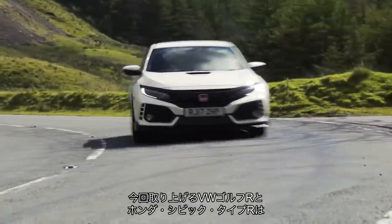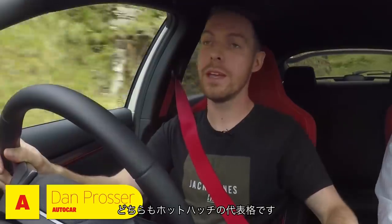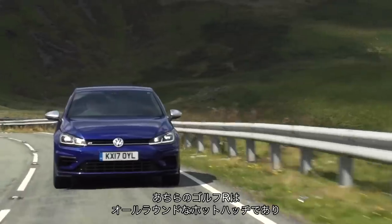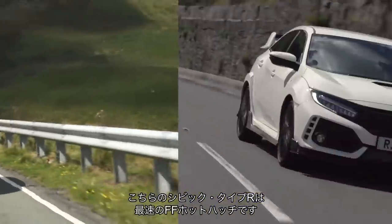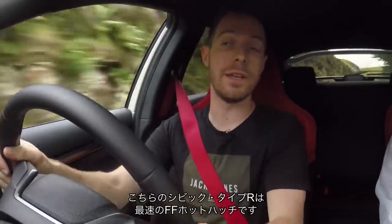Both of these cars, the VW Golf R and this Honda Civic Type R, have got really good claims to being hot hatch royalty. That Golf R is maybe the best all-round hot hatch there's ever been, and this Civic Type R is the fastest front-wheel drive hot hatch there's ever been.